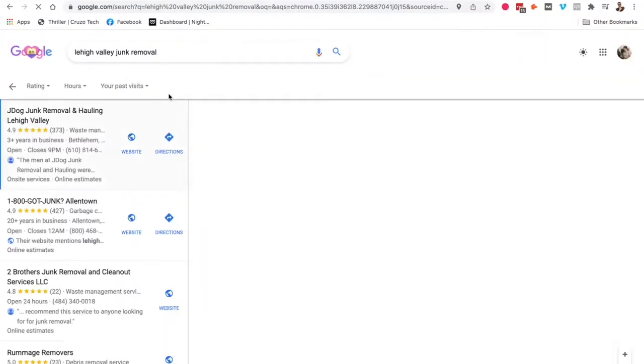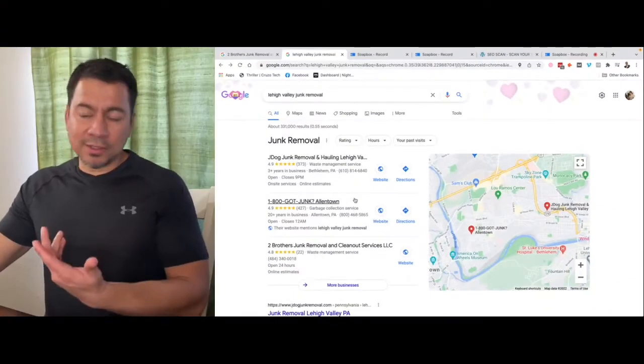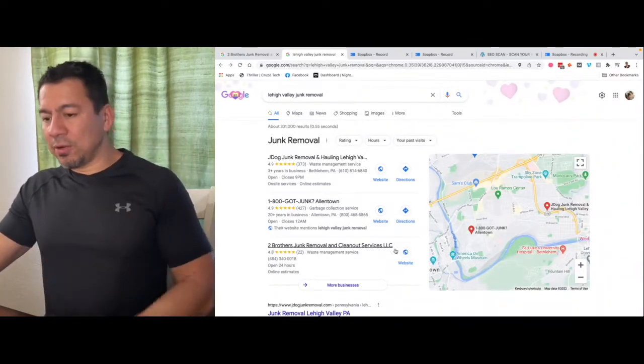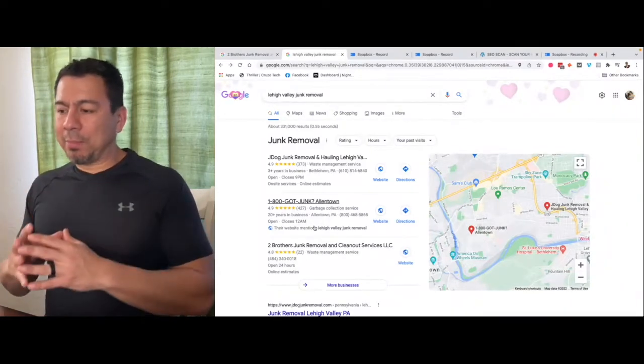Right away I see J-Dog Junk Removal Hauling Lehigh Valley — they're very smart, they added the words 'Lehigh Valley' to their name — and 1-800-JUNK Allentown. So you're already up against some stiff competition with big corporate companies. But you might have an advantage because some people would rather deal with a smaller local business instead of a big company, which probably costs more. So there's an opening right here.